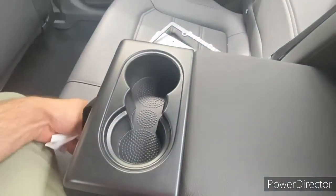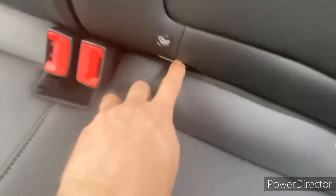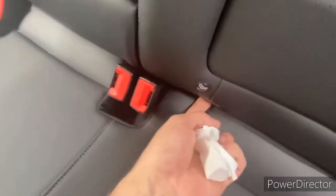The center cup holder is sized to hold a baby bottle or something of that size. Speaking of children, we have easy-to-access car seat latches right there — very visible, very easy to get to. And there's a ton of space back here. Very comfortable.